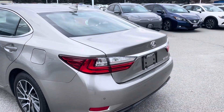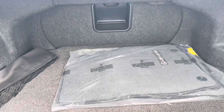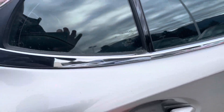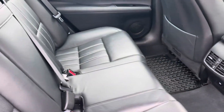Let's give you a quick shot of the trunk. Very clean. Those are the carpeted original mats that came with the vehicle. The previous owners did purchase all-weather mats — you can see down here there are all-weather rubber mats throughout the vehicle.